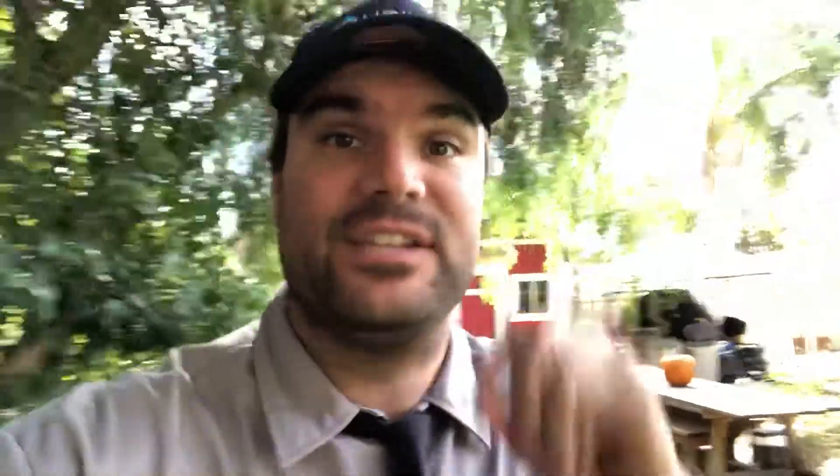The trick to XT2000 orange oil is something called the capillary effect. In this video, I'm going to show you the capillary effect in action.